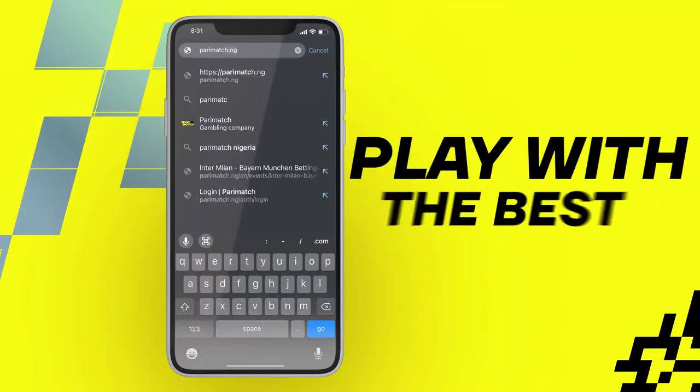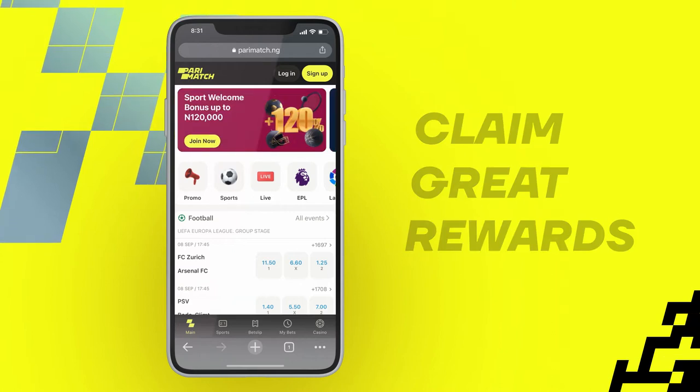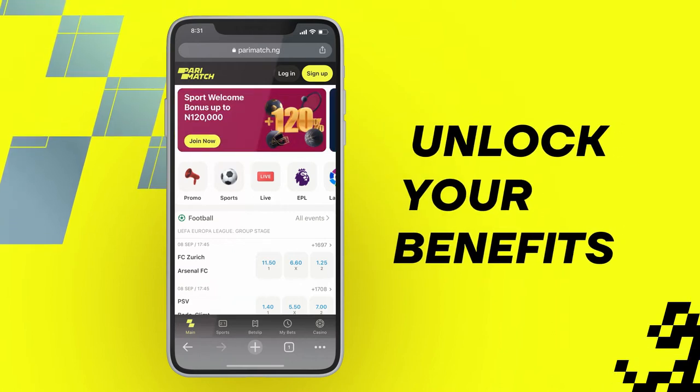How to register? Play with the best and claim great rewards. First, register your account in order to unlock your benefits on Parimatch.